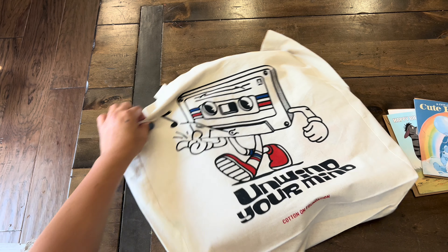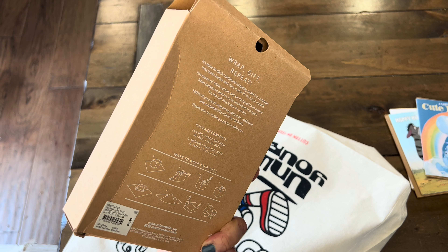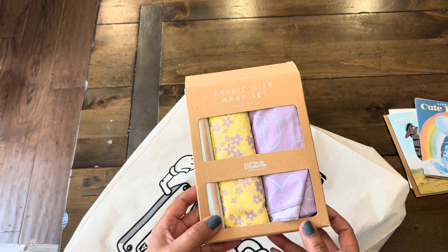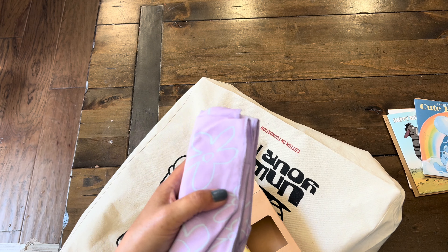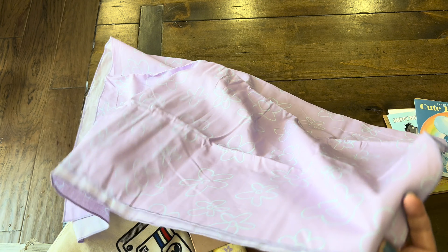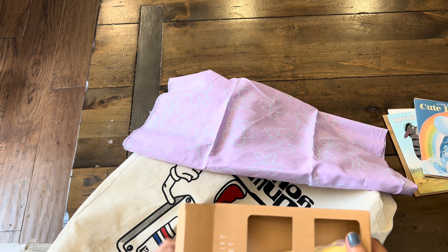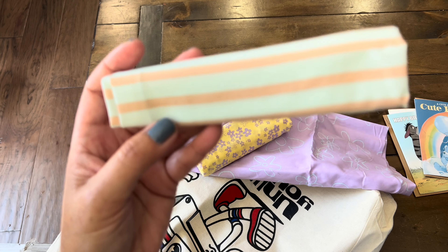Inside the bag I also got these, and they were a steal — $3 for a set of fabric gift wrap. I love using this when I package my journals. In Japanese gift wrapping, they call it furoshiki. I will link a video of a similar wrapping I had done for an outgoing Happy Mail. Look at how big this fabric is — you can even make a pillowcase. It has beautiful doodles of flowers in a purple color, and here's the other one in yellow. I love that lilac lavender color.